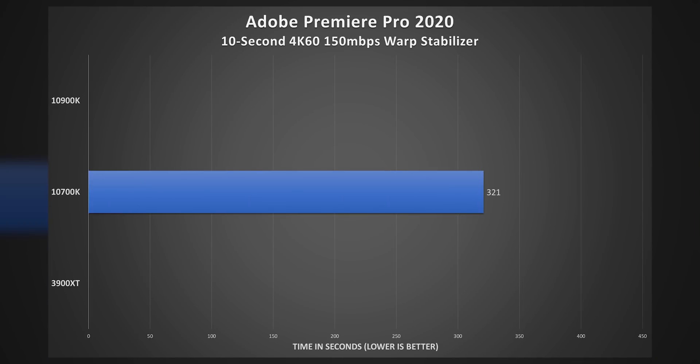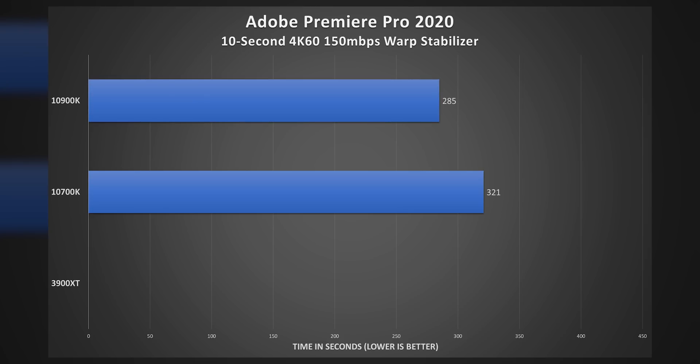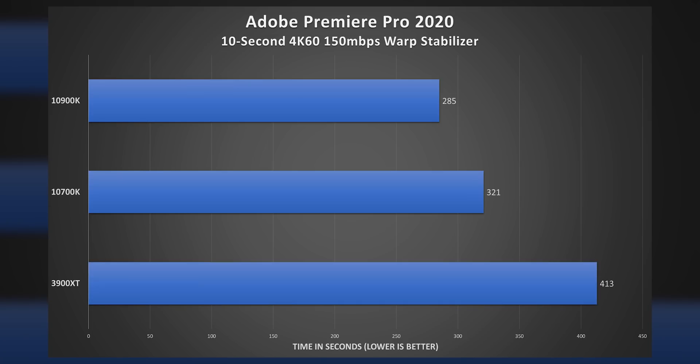The 10700K managed to stabilize the clip in 5 minutes and 21 seconds, while the 10900K managed to shave off a little over 30 seconds.